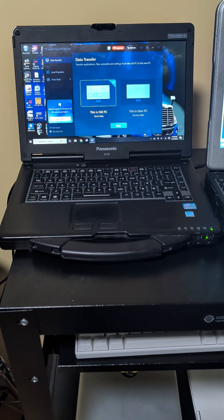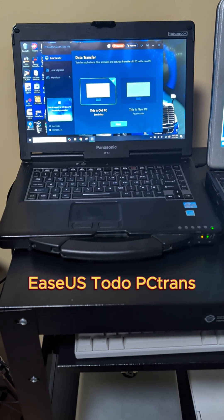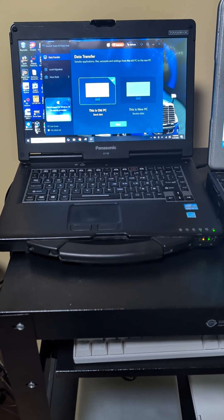The good news is we're not going to spend days reinstalling software. We're using EZeus PC Trans for a smarter, automated transfer.